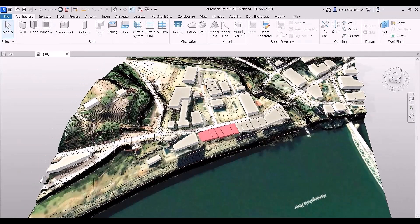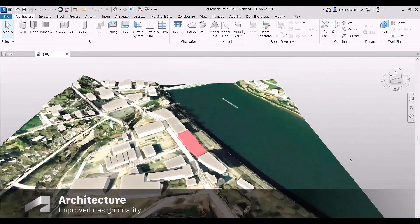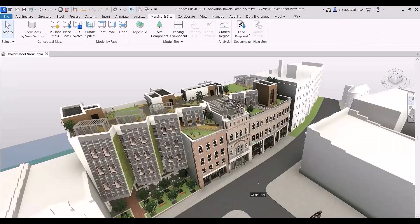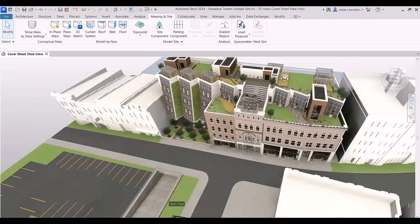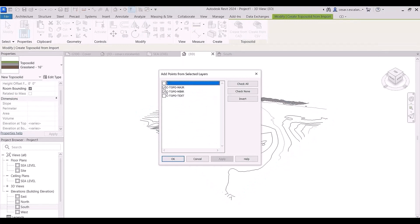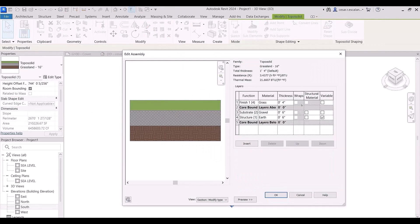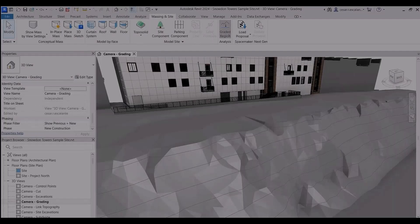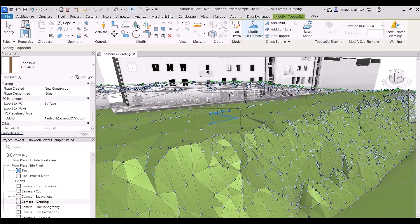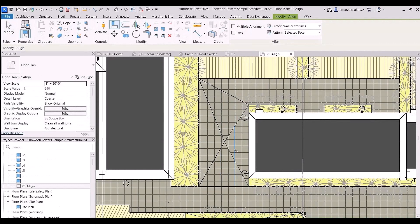Revit 2024 enhances the excellence of your design by introducing Topo Solids, enabling more efficient modeling of topography and documentation of landscape projects. Topo Solids are families created from CAD imports representing solid geometry with intricate compound layers and type parameters. You can now grade surface points more efficiently using the point editor, which functions similarly to the family shape editor, and display patterns aligned across entire surfaces or edited floors.